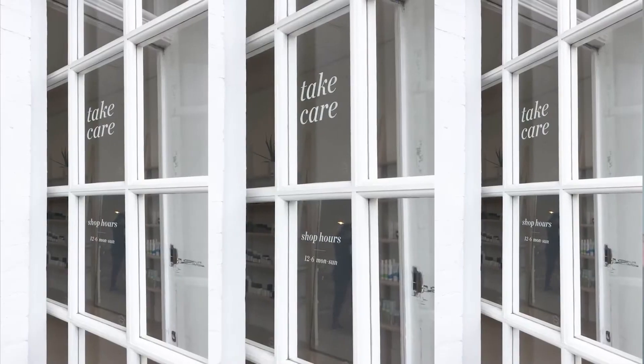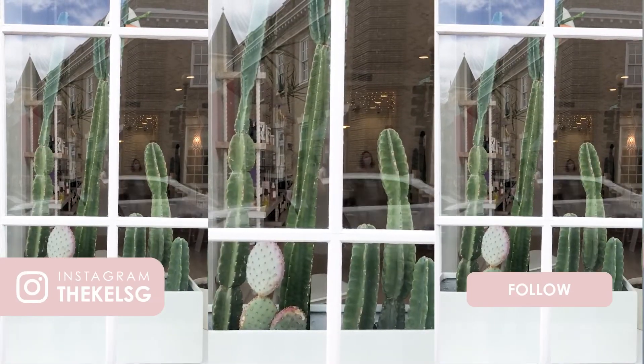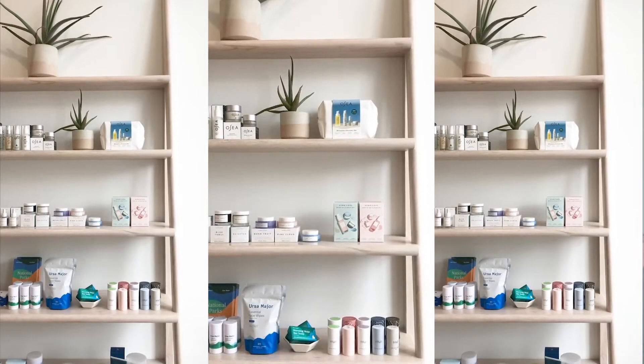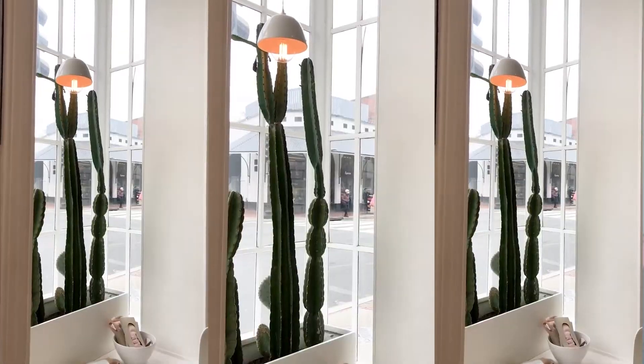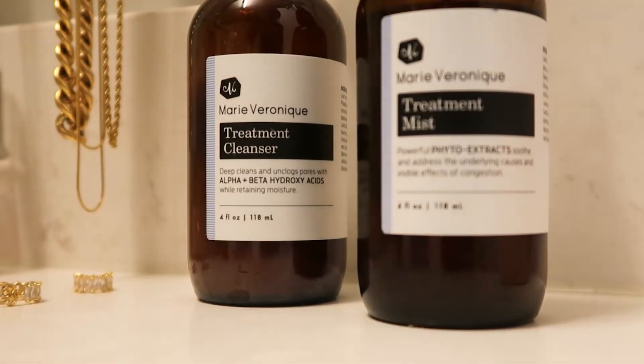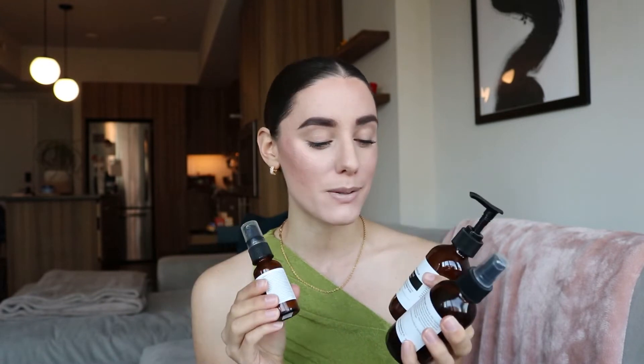Next are three products I picked up at a local shop called Take Care in Georgetown. If you're in the DC area and looking for a store where everything is clean and non-toxic, definitely stop in — even if you're just visiting. I went in for an organic facial as a collaboration, and these are the products they used on my skin for my acne. I picked up the Marie Veronique treatment cleanser, treatment mist, and treatment serum, and so far I've been loving them.